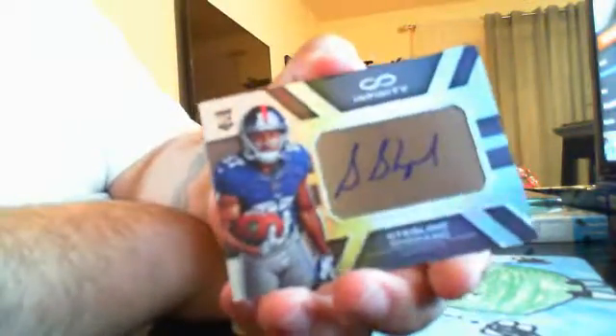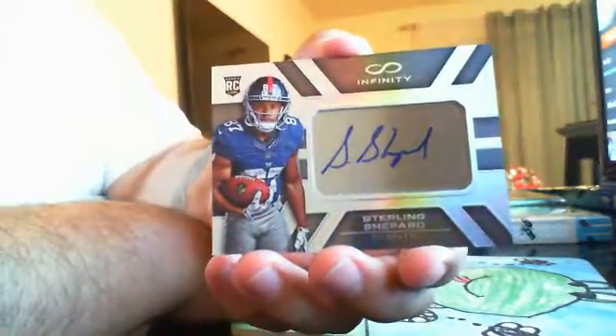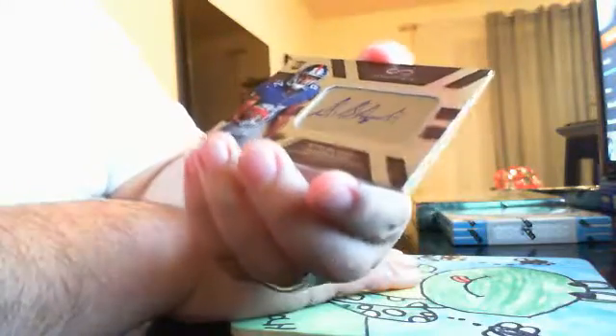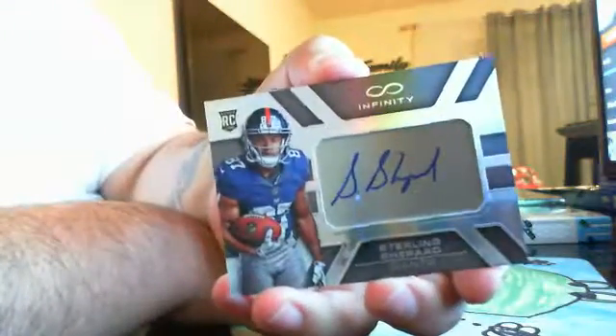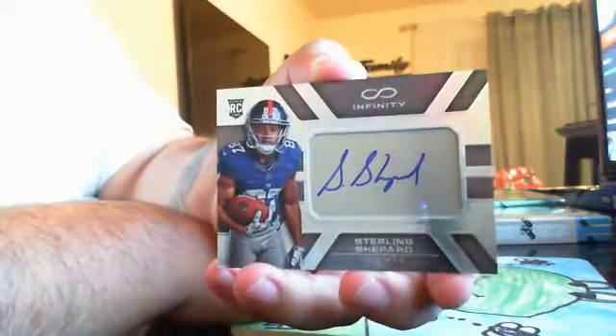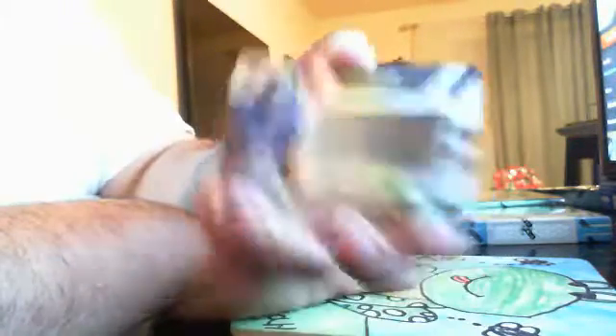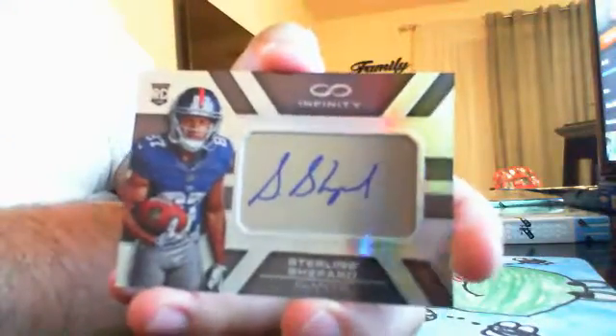Our last hit of the box is a nice one, going out to the New York Giants — Sterling Shepard on-card auto out of 288. Sterling Shepard to the New York Giants, going out to Jeff Rogers. Pretty sweet — like a little aluminum plate that they signed on, and it's right in the card. Sterling Shepard. That's pretty neat.